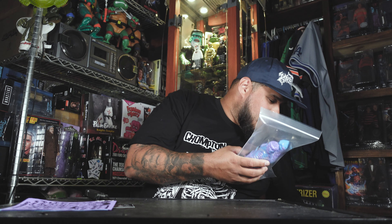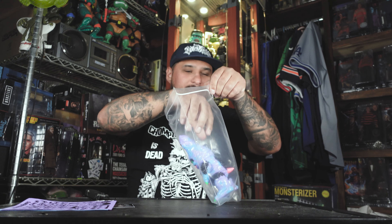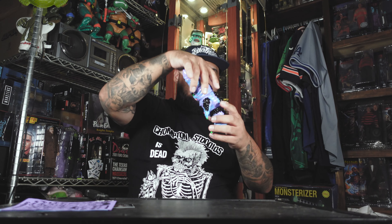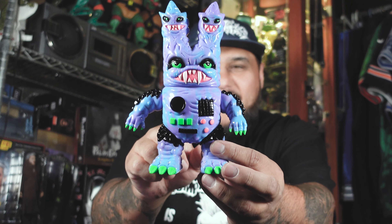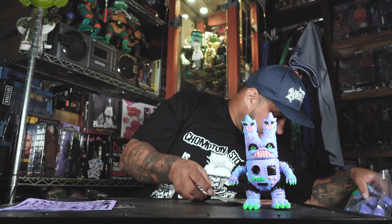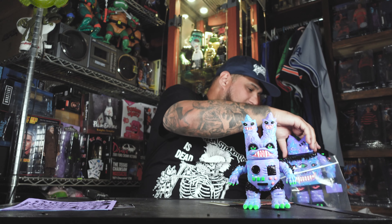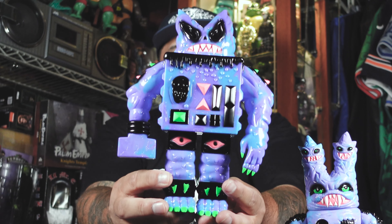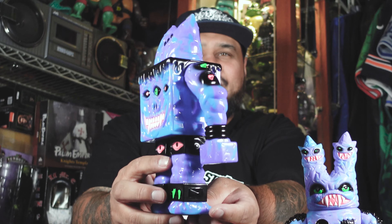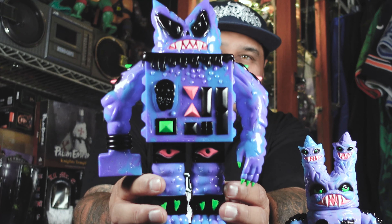So we got figure number one. Look at this bad boy right here. We're going to get a closer look at these guys, but this is my first one of these. Excited to get one. And here's another one — super excited for this one. It's another one I've been trying to get. Look at that bad boy there. That freaking berry swirl, that purple and blue just fucking pops. And of course the pink fucking makes it pop even more.